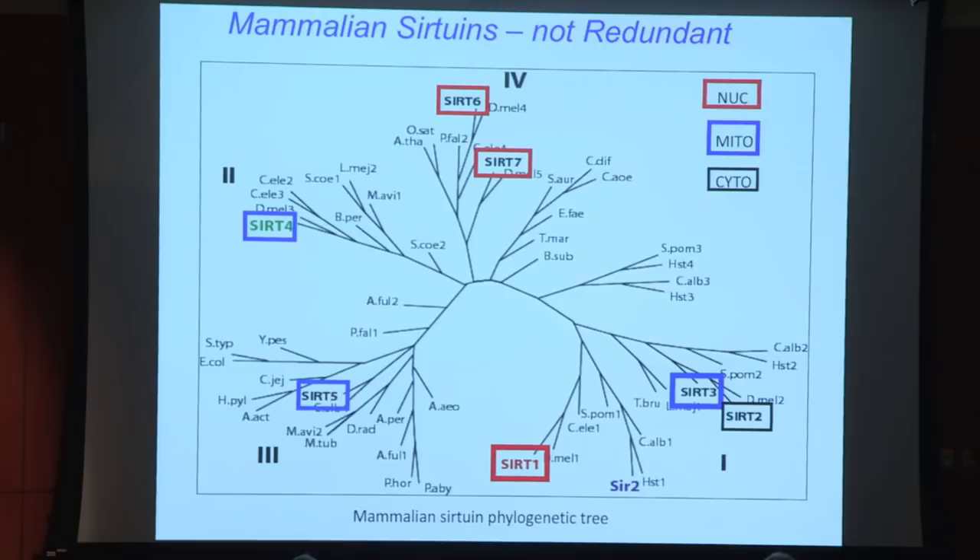Interestingly, SIRT3, SIRT4, and SIRT5 are encoded in the nucleus but targeted to mitochondria — so three of the seven sirtuins reside in mitochondria. SIRT2 is cytosolic. Are these proteins redundant? No, they're not. For one thing, they reside in different cellular compartments.